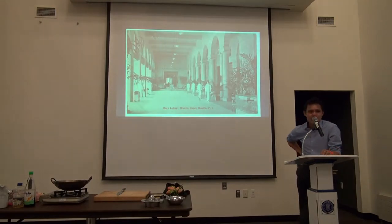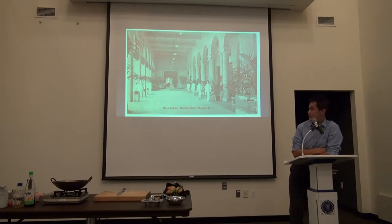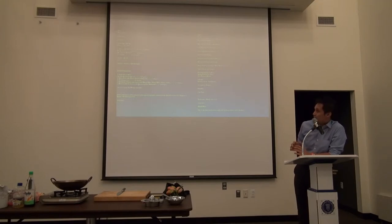This is the Manila Hotel, established by the American government in the Philippines in 1905. It becomes the place for the American elite to celebrate and hold their evening parties in the capital city — essentially within the walled city. The menus for the Manila Hotel as late as the 1930s reflect that there isn't a focus on Filipino cuisine. The entire menu was put up to give a sense of just how large this operation was in trying to minimize Filipino culture.